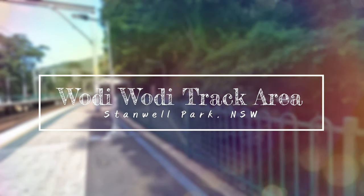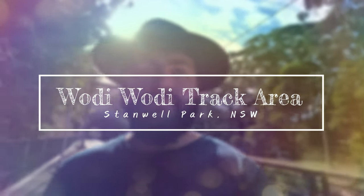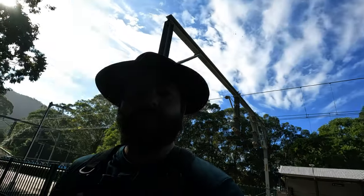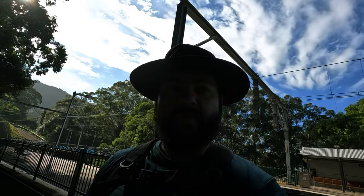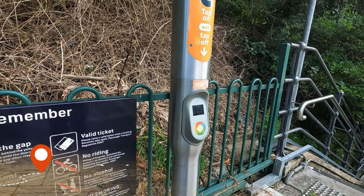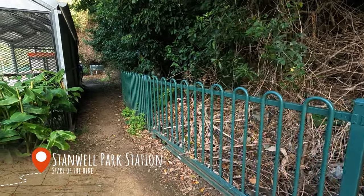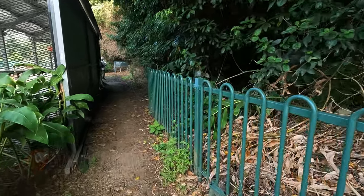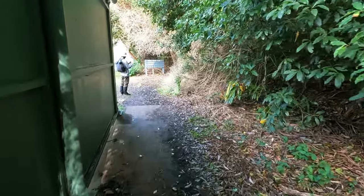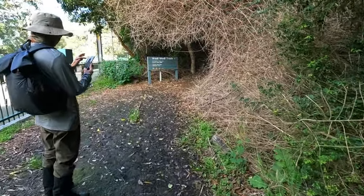How's it going everybody, welcome back to Boots On. On today's hiking menu we have the Waddy Waddy Track at Stanwall Park in New South Wales. I'm right next to the tap-on for the train, and this is where the hike starts — you can pretty much get off the train and get started. The signage is right up here.